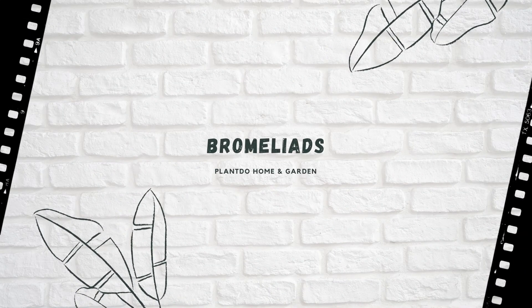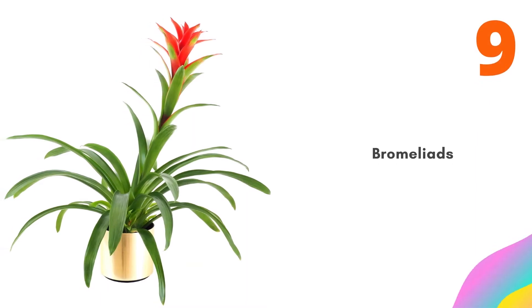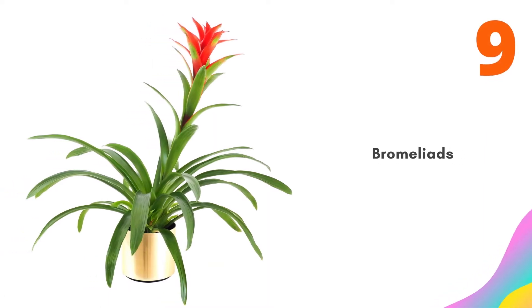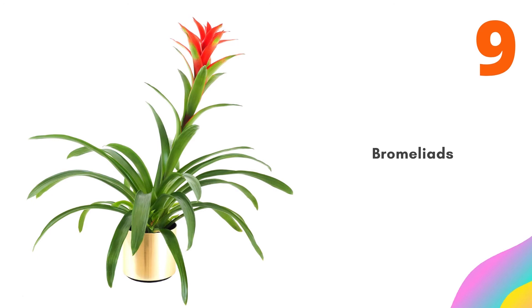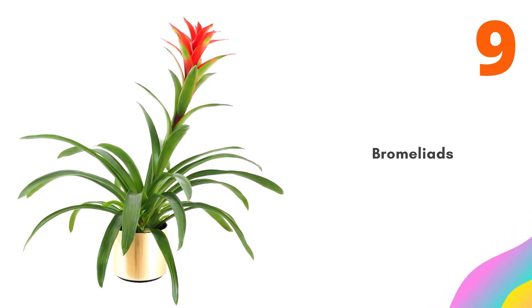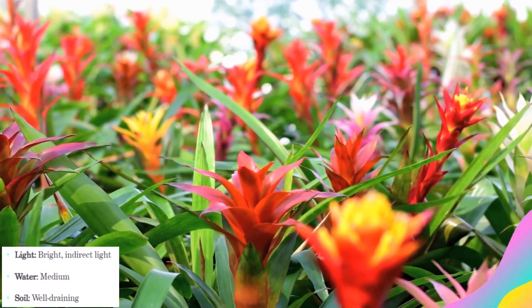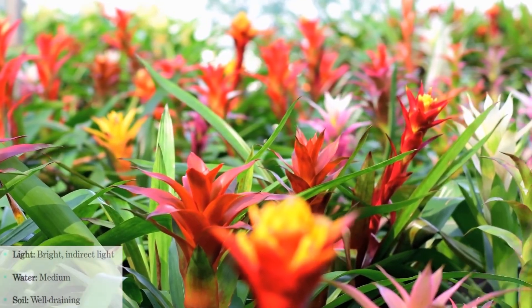Number 9: Bromeliads. These are classic and colorful houseplants. Bromeliads can come in shades of pink, orange, yellow, and red, with the most famous variety being the pineapple. Bromeliads love humid conditions, so consider spritzing your bromeliads with a spray bottle regularly. To help them get established, try an orchid soil mix.